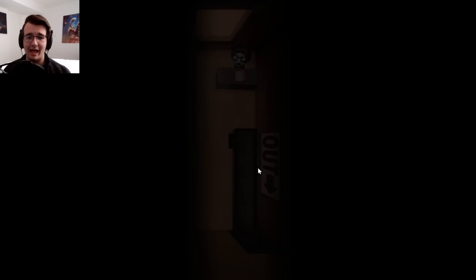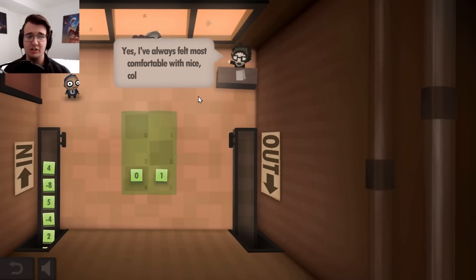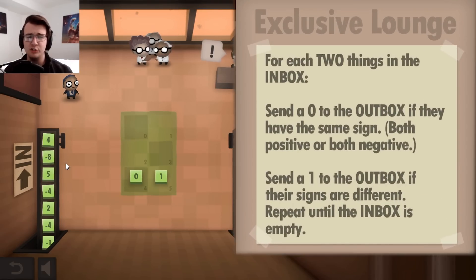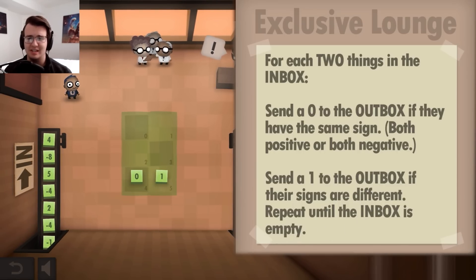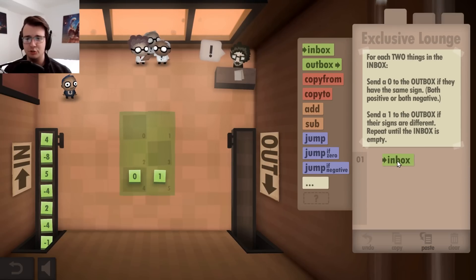Let's check out the exclusive lounge — possibly a bonus challenging challenge. I must examine each pair of numbers in the inbox. And if they're both positive or if they're both negative, I send a zero to the outbox. Or if one is positive and one is negative, then I send one to the outbox. This definitely seems tricky.